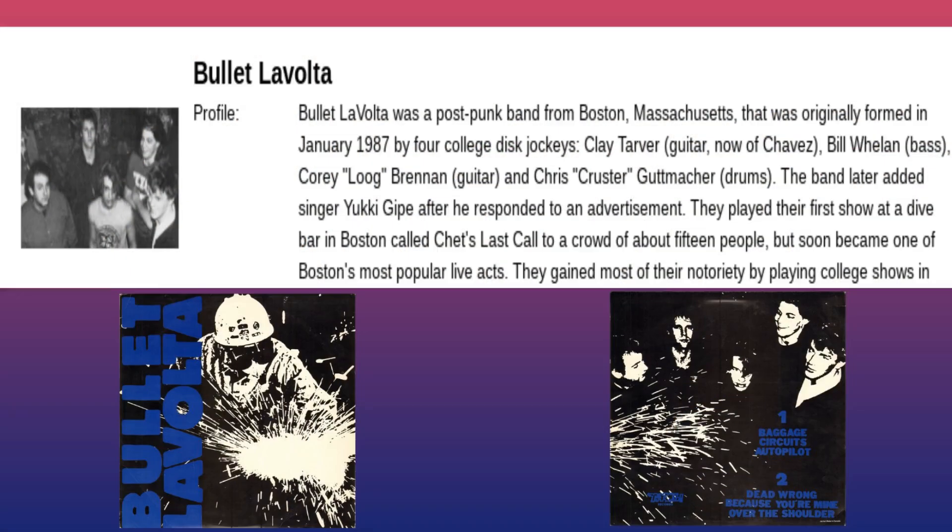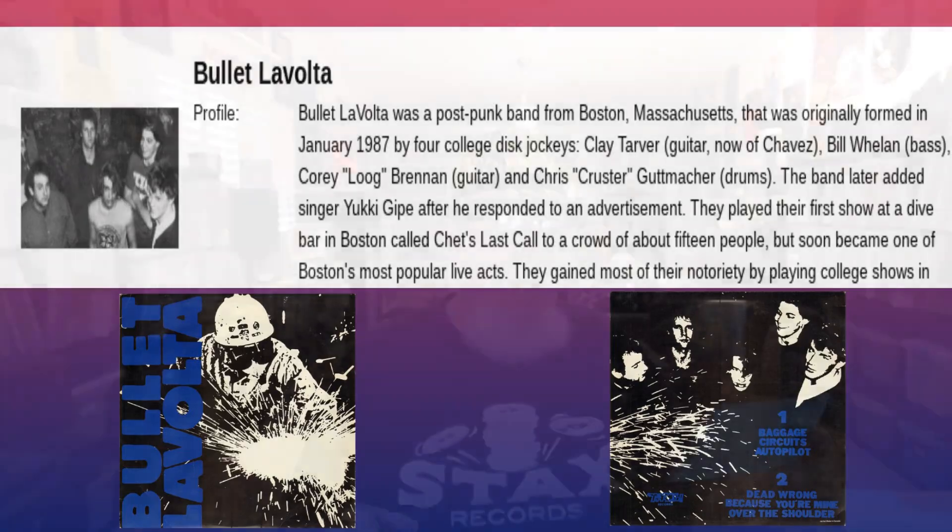But let's talk a little bit about the band. I have a little cheat card here with some information. This band that he sent me is called Bullet La Volta. It's an alternative rock band from Boston, formed in 1987 by four college disc jockeys. This album that Chris sent me is the very first EP that they put out. It was from 1988.